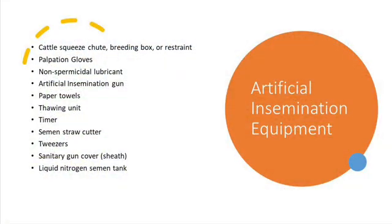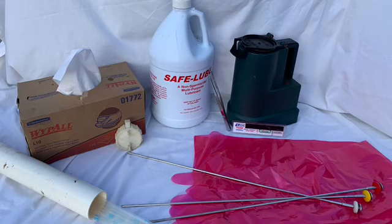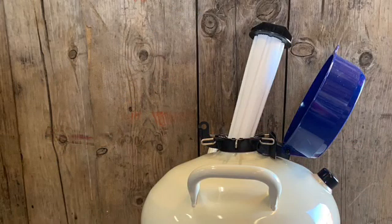To begin the process of AI, you need the proper equipment: a squeeze chute, palpation gloves, non-spermicidal lubricant, artificial insemination gun, paper towels, thawing unit, timer, straw cutter, tweezers, sanitary gun cover, semen, and a semen tank.